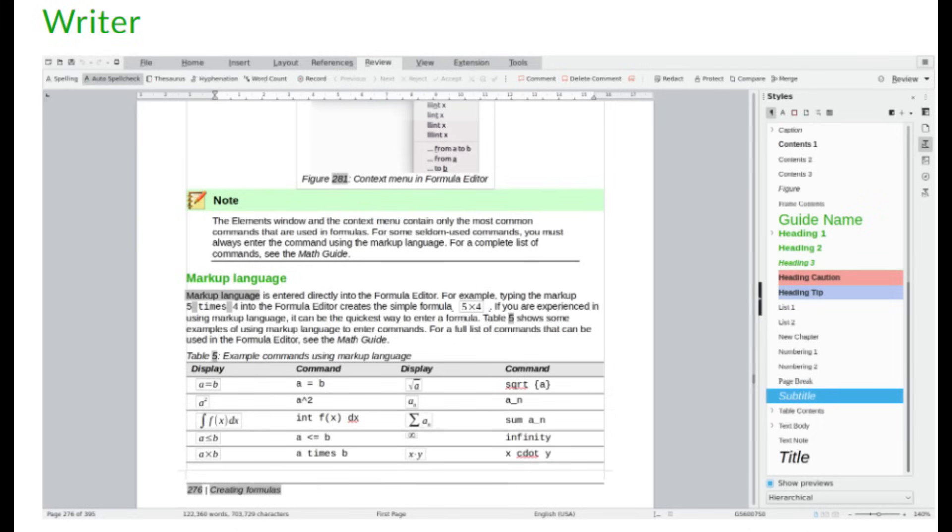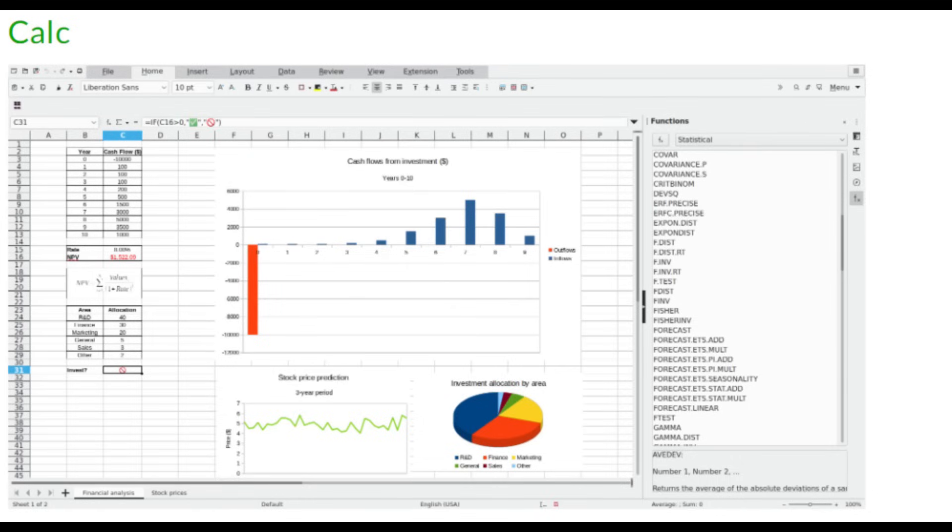LibreOffice offers six key applications including Writer, your go-to for word processing. It's perfect for everything from simple letters to complex books with indexes and bibliographies, and is an alternative compatible with Microsoft Word. Calc is a powerful spreadsheet tool for both casual users and data analysts, making a solid alternative compatible with Microsoft Excel. If you have an existing spreadsheet created in Excel, you can open and edit it in Calc.